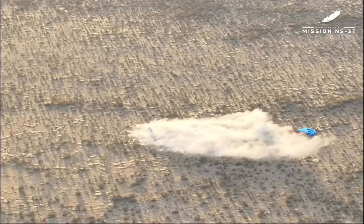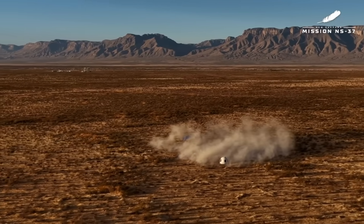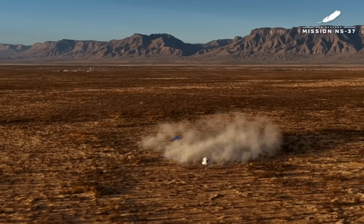At this point, our crew capsule recovery team is going to be driving out in a convoy to retrieve the crew.